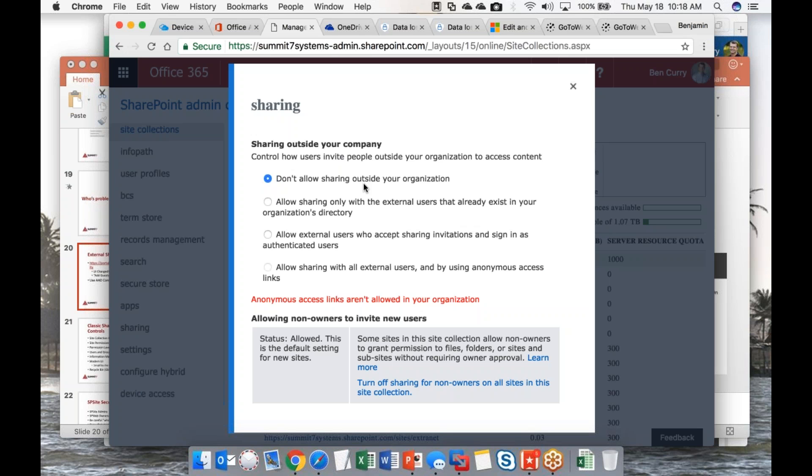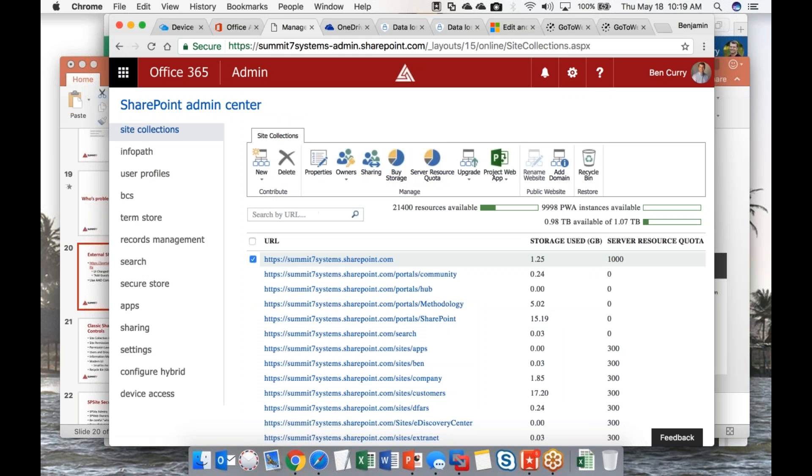In the SharePoint Admin Center, there's a Sharing option per site collection. On a company confidential site — like your HR or marketing site — I would not allow external sharing. A good practice is to create a separate site collection treated as an extranet specifically for external sharing.